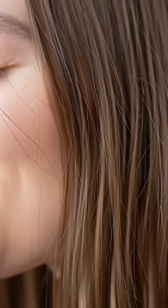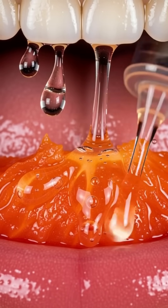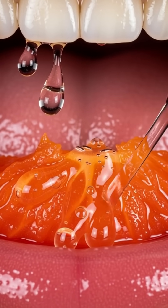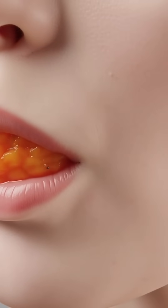When you take your first bite of a sweet, silky persimmon, your saliva immediately releases enzymes like amylase and lipase that begin breaking down its natural sugars and soft fibers, turning its bright orange flesh into an easy-to-swallow mash.